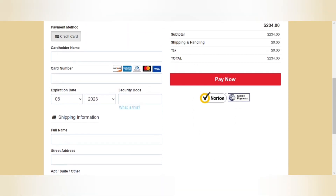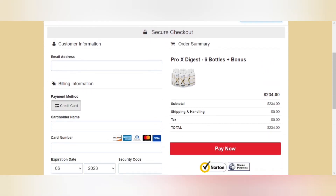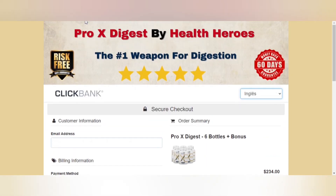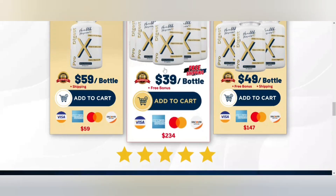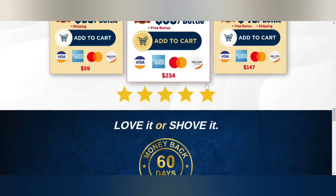The creator claims that Pro-X Digest contains no gluten or GMOs, has 100% natural ingredients, and is therefore safe to use with no side effects. The ingredients of this formula are bromelain, papain, Aspergillus oryzae, acidophilus, casei, and plantarum.